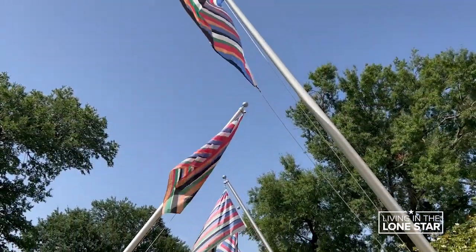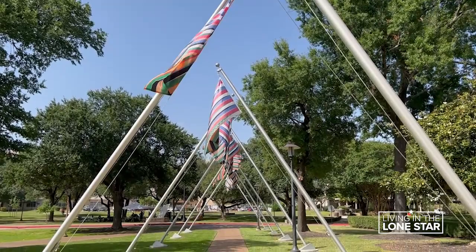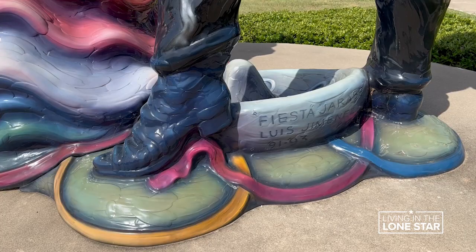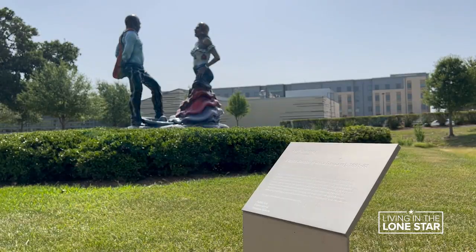Odili Donald Odita's Negative Space — you really need to experience it by walking through it. And another Texas artist's work: Luis Jimenez made Fiesta Harabe out of painted fiberglass.